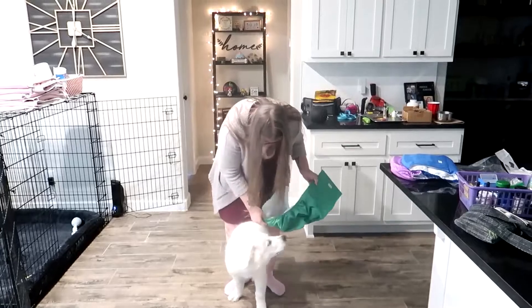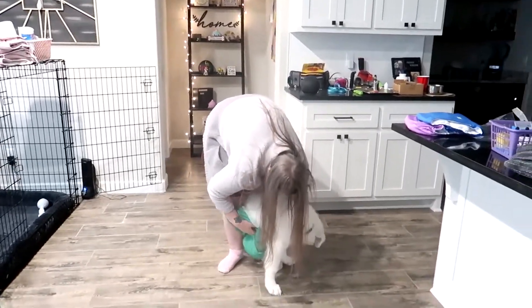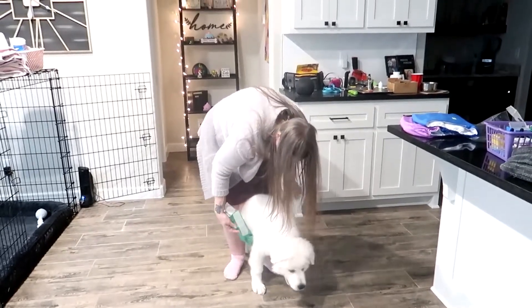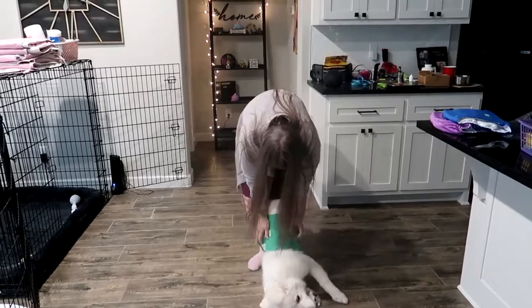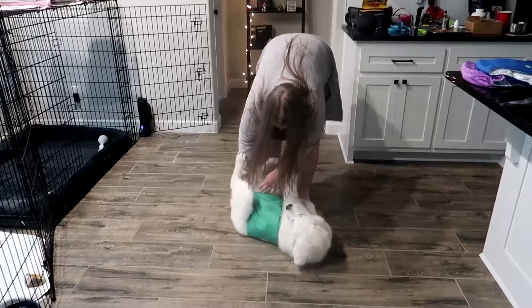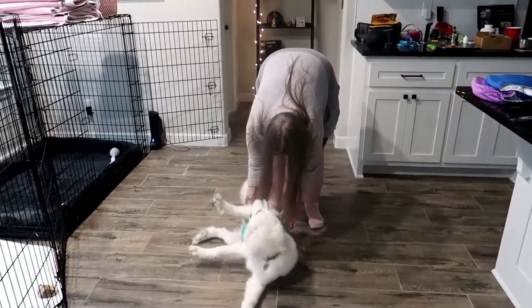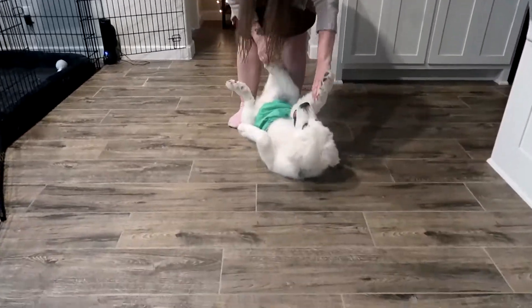There you go. It's a little bit interesting to see how he deals with it. So far, not so good. Alright, hold on — we've got to cover the wiener. That's the whole point. Okay, the wiener is covered.